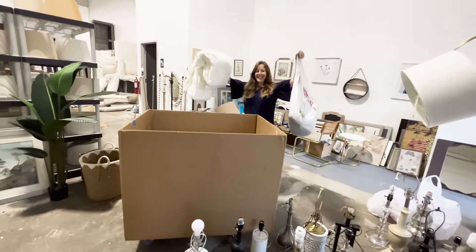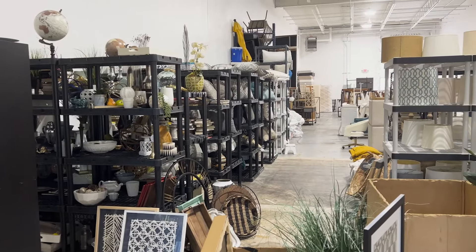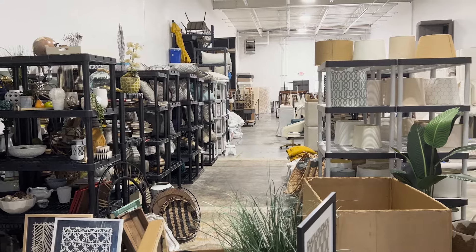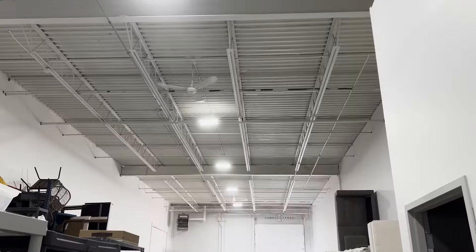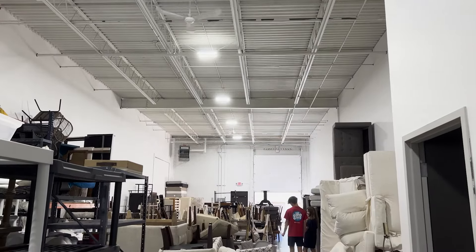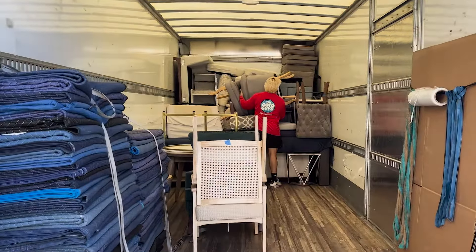So the first step for me is to go in and do a consultation. We go room by room. The homeowner often will take notes. I will take notes. I take pictures. And as I'm going from room to room, I'm kind of in my mind already creating a plan of what I want to do in the home.